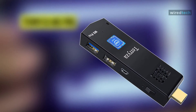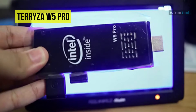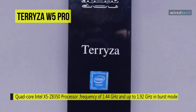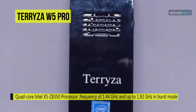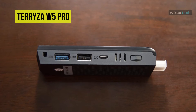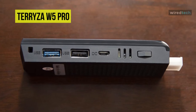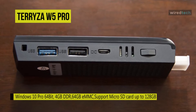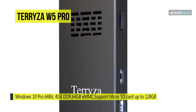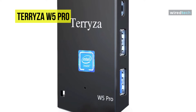Let's begin our list with the Terrazzo W5 Pro PC Stick. It is equipped with a quad-core Intel X5 Z8350 processor with a base frequency of 1.44GHz and up to 1.92GHz in burst mode. This PC stick supports 2.4GHz and 5G dual-band Wi-Fi, which provides a stronger and more stable wireless signal. It has one USB 3.0 interface and one USB 2.0 interface. This system also supports Bluetooth 4.2, so you can connect it with your Bluetooth headset, mouse, keyboard, or even a game controller.